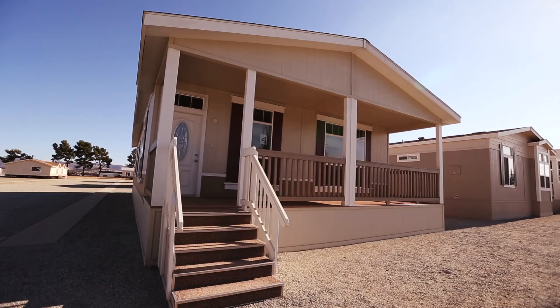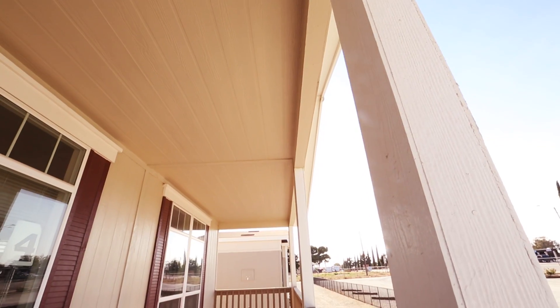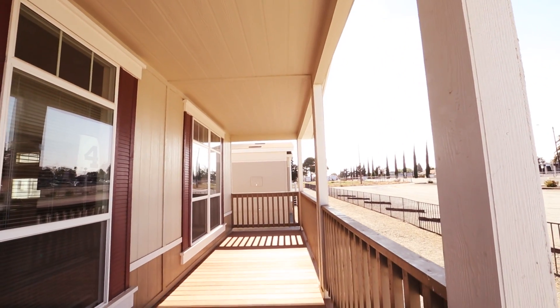The first feature you'll notice on our Pacific Crest line home is the beautiful porch in front. It has a wonderful space for relaxing in the shade. The tempered glass windows and shutters will help complete the exterior.